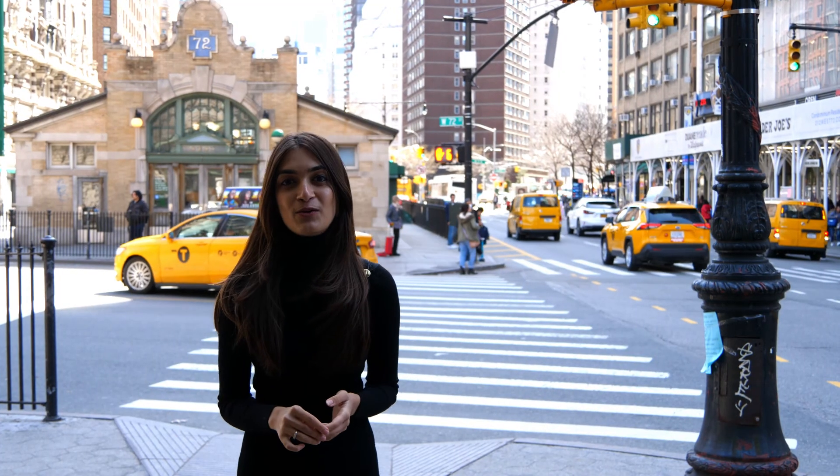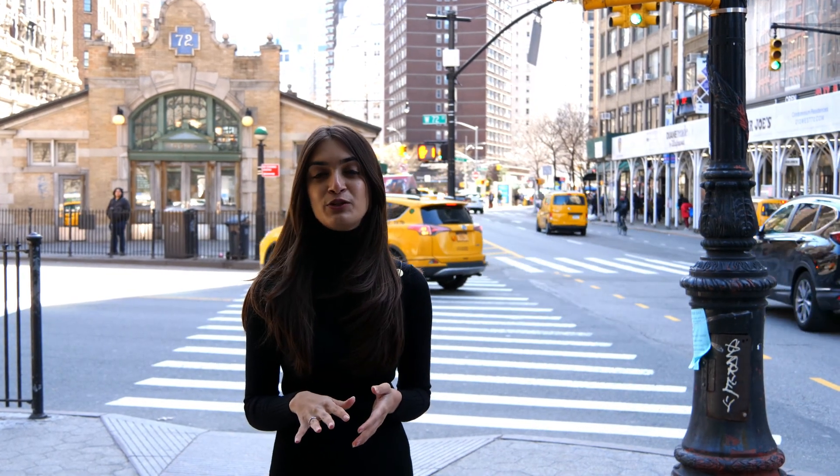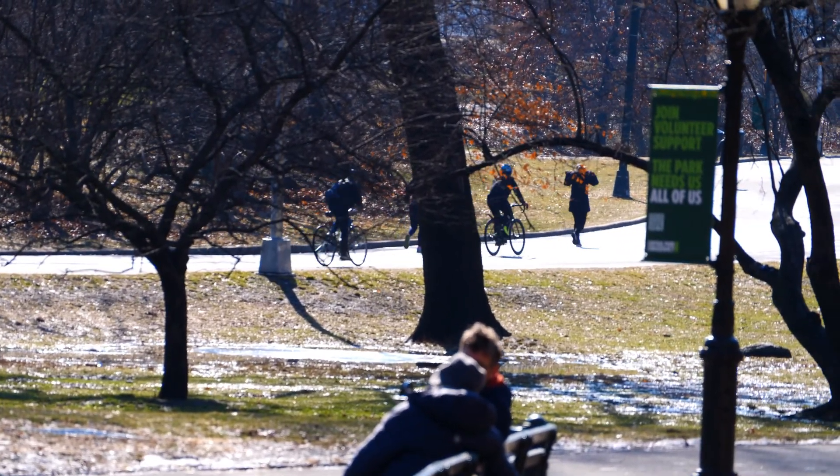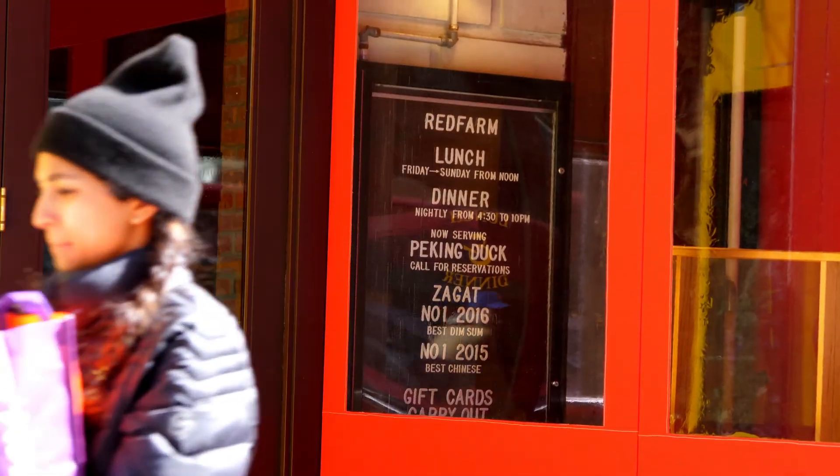Lincoln Towers offers you close proximity to some of the neighborhood's most desirable hotspots, including Central Park, Lincoln Center, Columbus Circle, and neighborhood favorites like Sarah Betts and Red Farm.